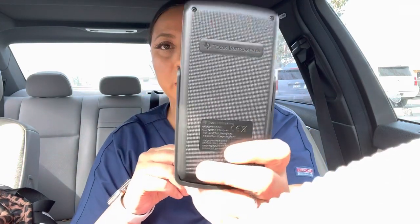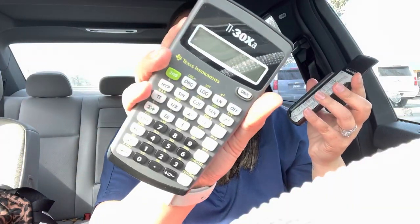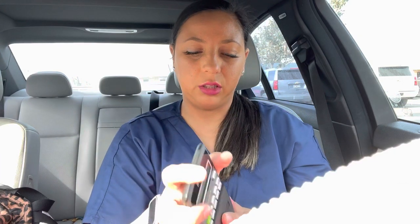They also gave us these calculators — just the black Texas Instruments ones. They have all of the table of contents on there and look like this. I do have a pink one so I'm gonna bring my pink one tomorrow.